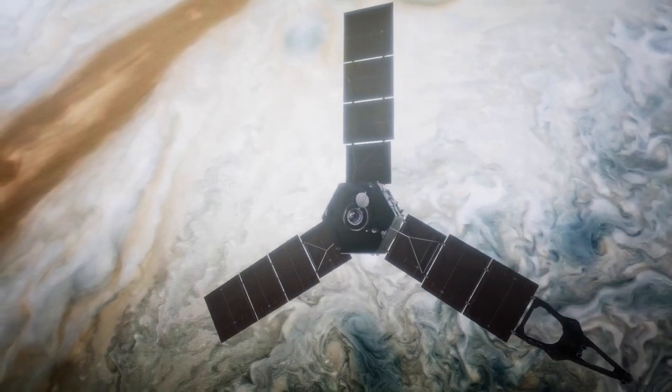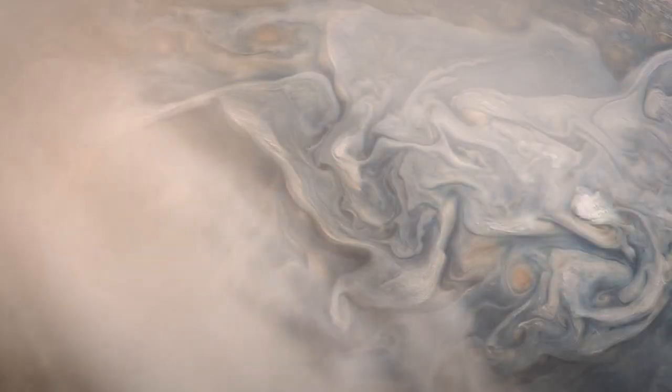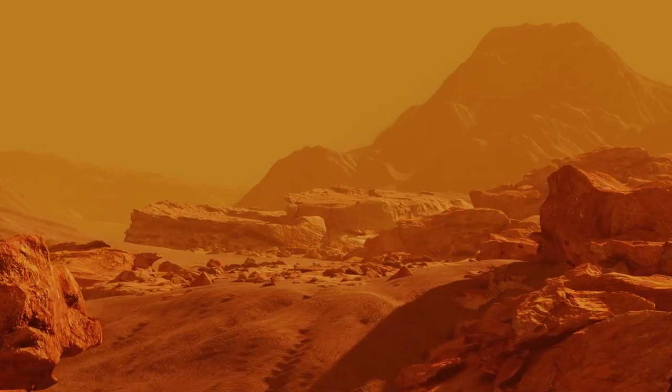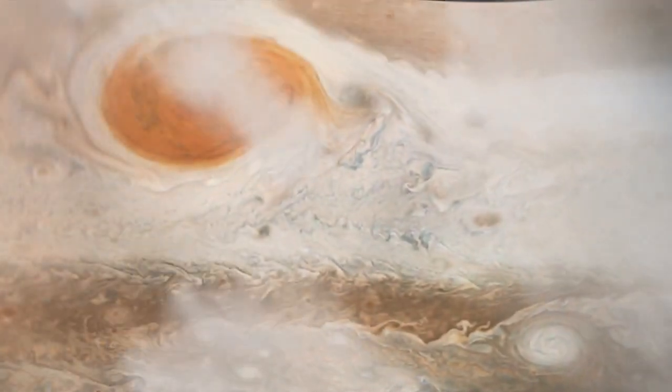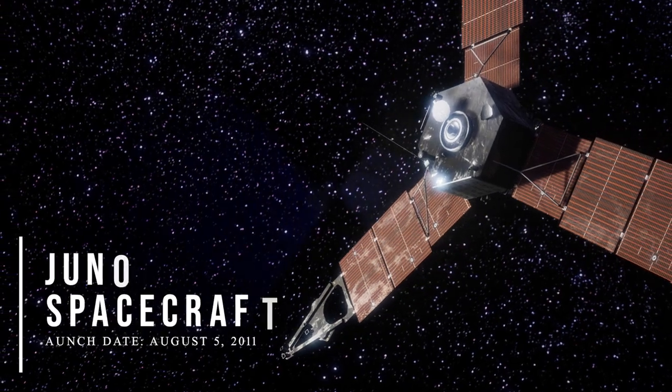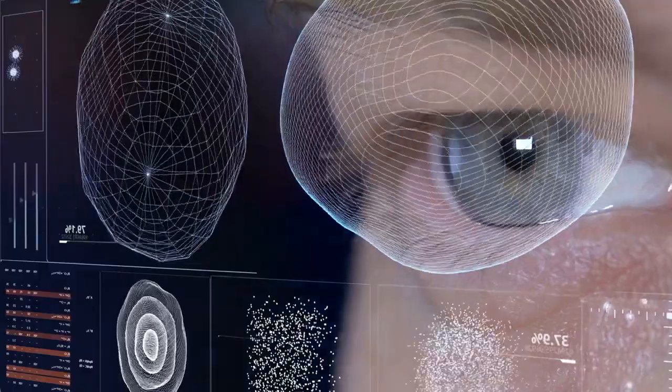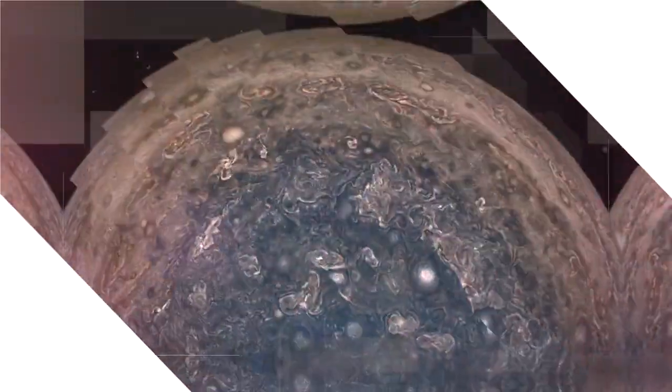Reddish-brown clouds drift above Jupiter's atmosphere, which appears calm from afar, lacking a discernible color in the abyss. Storms and chaos begin to appear as you draw closer to the globe. For the first time, data from the Juno spacecraft has been used to generate a 3D model of Jupiter's atmosphere. Scientists are terrified by what they've seen in these photos.